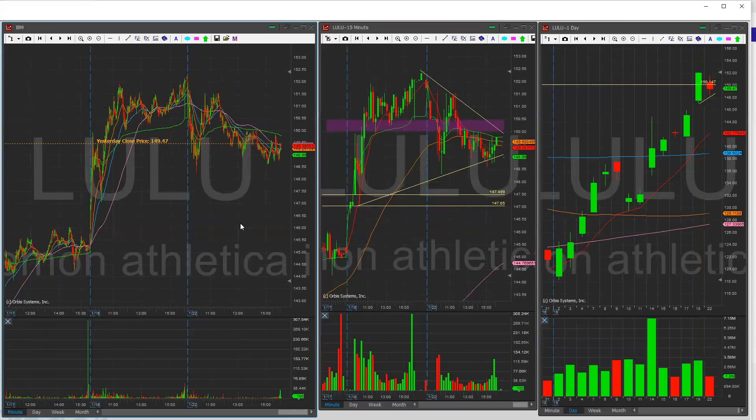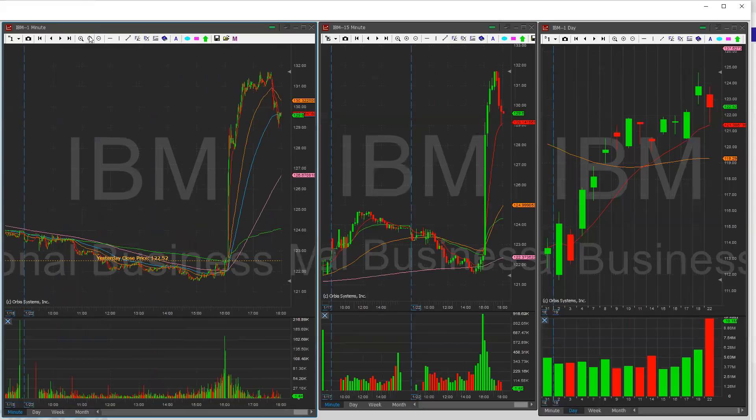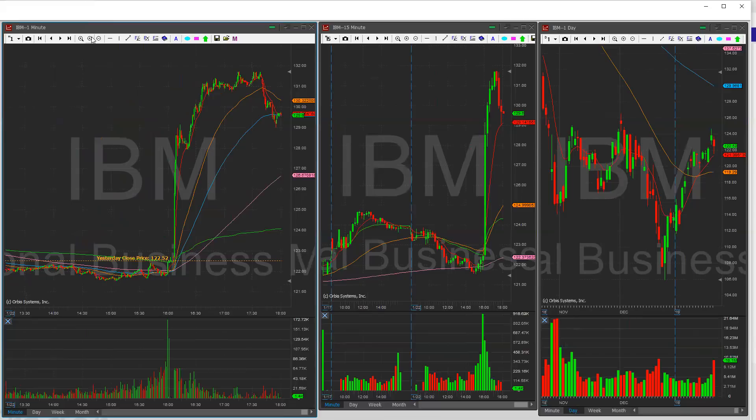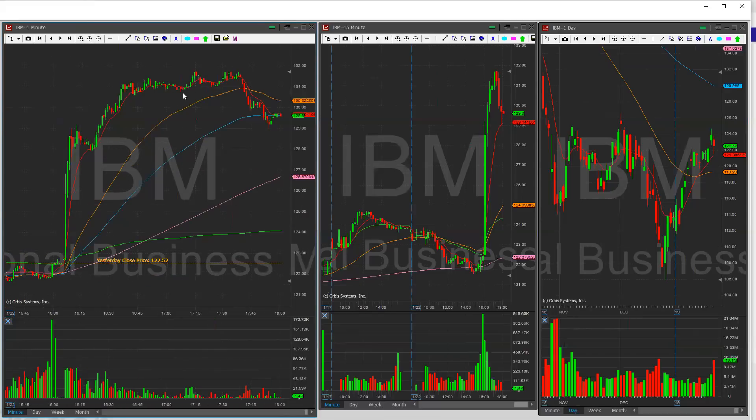Next up, we have IBM. IBM came out with positive earnings and fantastic guidance for the year, hence this massive run after hours. If you look at today, it closed at $122.50, and after the earnings it shot up $10. This in itself is a super overextension, in my opinion. Whoever bought today gambling on the earnings win just hit the jackpot. I'm anticipating them to sell a little bit at the open to cause the stock to dump and dip.